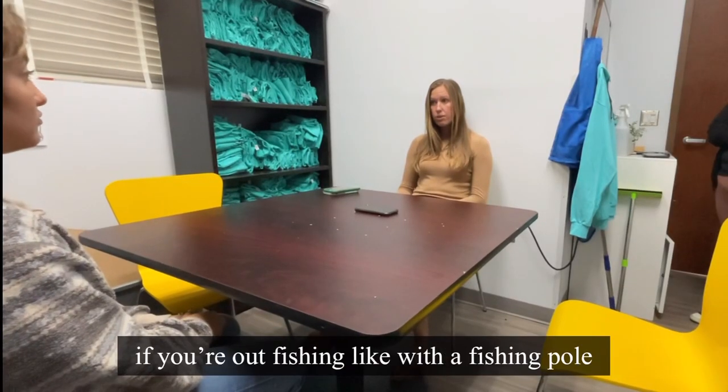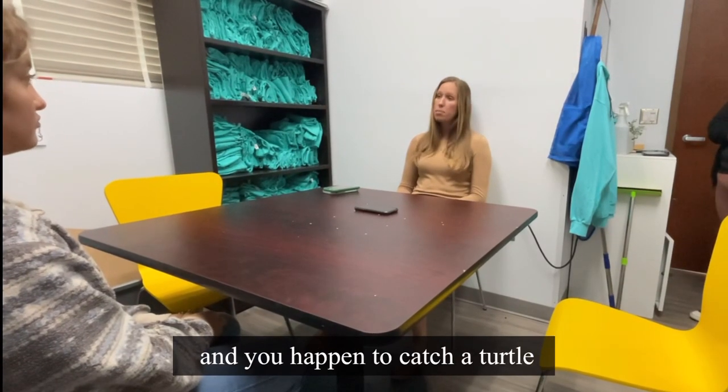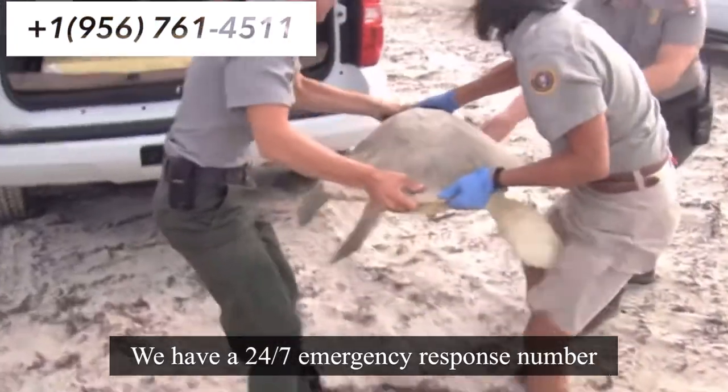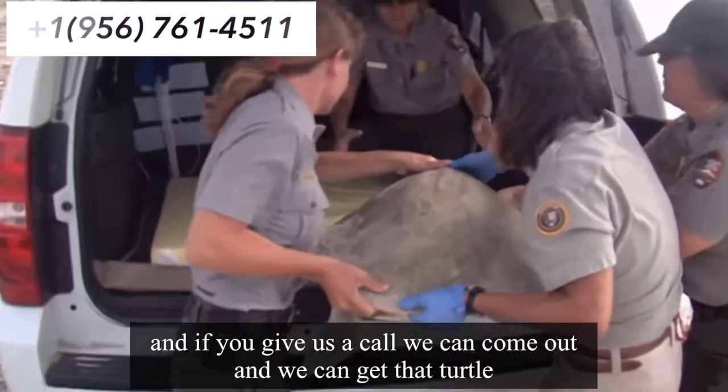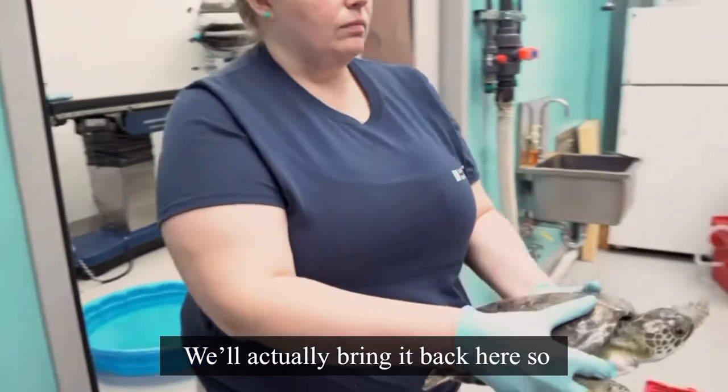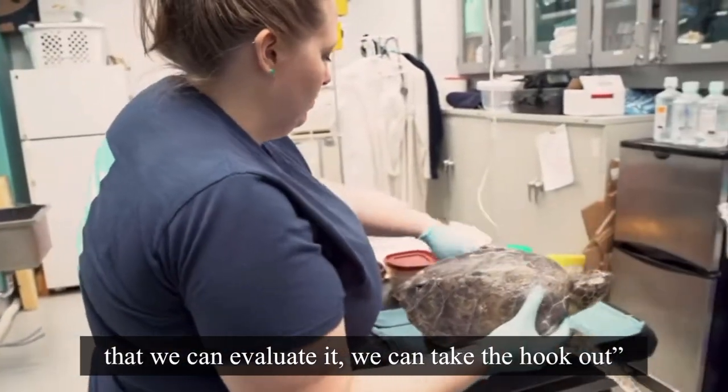The best thing that you can do if you're out fishing with a fishing pole and you happen to catch a turtle is to actually call us here at Sea Turtle Inc. We have a 24/7 emergency response number. If you give us a call, we can come out and get that turtle, bring it back here so that we can evaluate it and take the hook out.